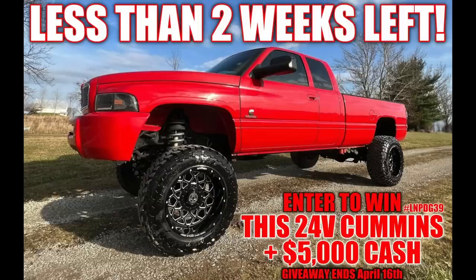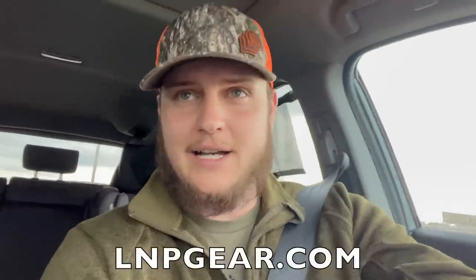We appreciate you guys like crazy. Rosina's up for grabs right now. Do you want to get entered to win my wife's truck — her 2002 24-valve Cummins that comes with $5,000 in cash? Hit the link in the description below or go to lnpgear.com. Place those orders because somebody's got to take that truck home, and that somebody could easily be you. You're probably watching this going, I'm not so sure I want to enter for a truck now. Trust me — when it leaves our driveway, it's going to be solid.